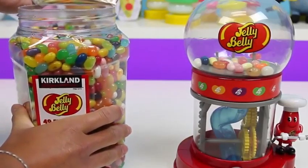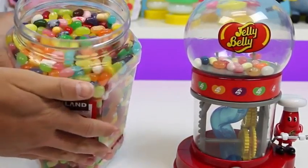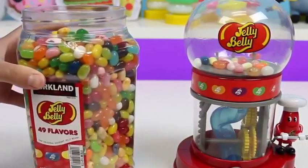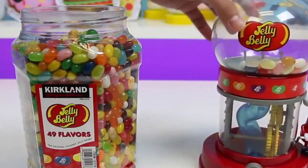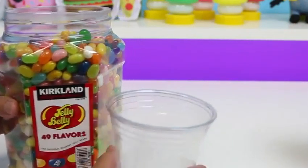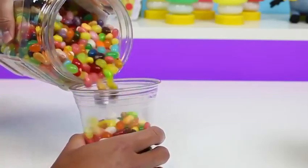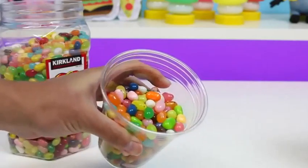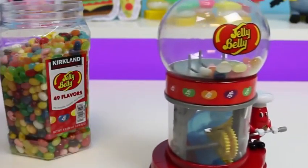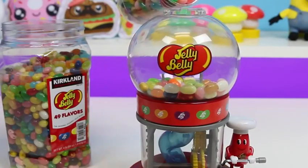Let's take this off. Big question — how am I gonna pour this all in? It's a lot of jelly beans. I think I know what to do. Since this is a pretty small opening, I think a cup will work. Let me pour some jelly beans in here. And then let's pour it into the globe — nice and easy.